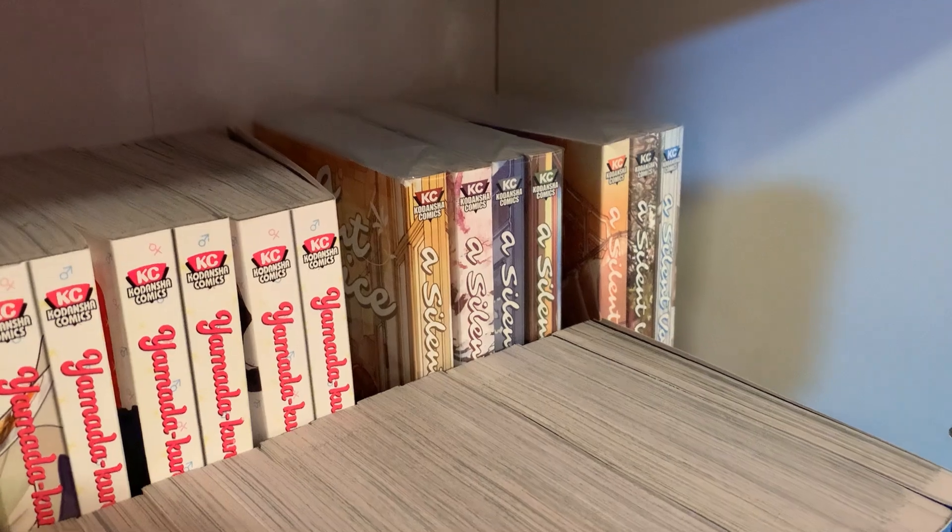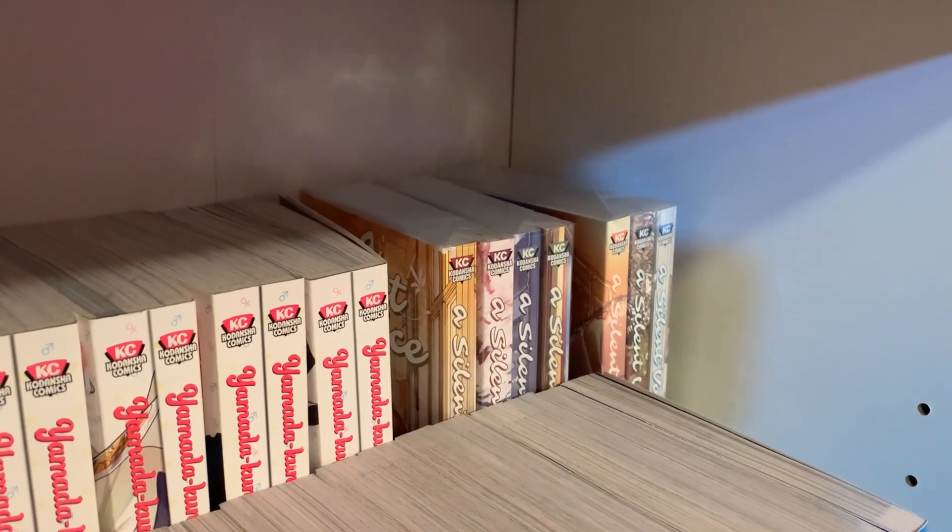And then Asylum Voices, volumes 1 through 7. This is one of the first manga I owned — I think it might have been the second one I owned.